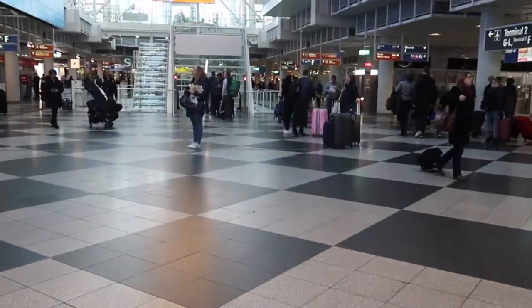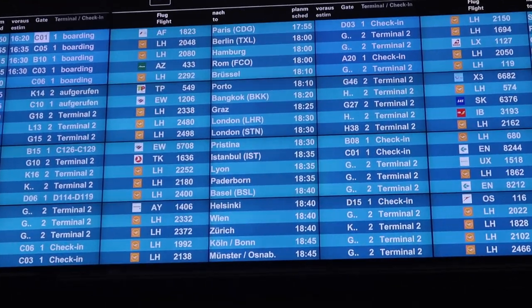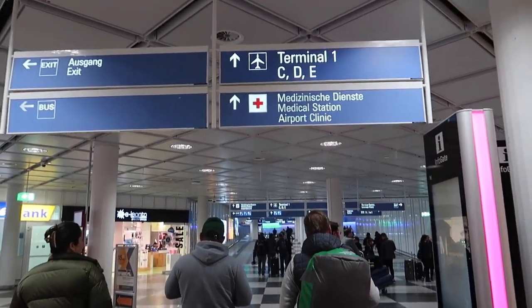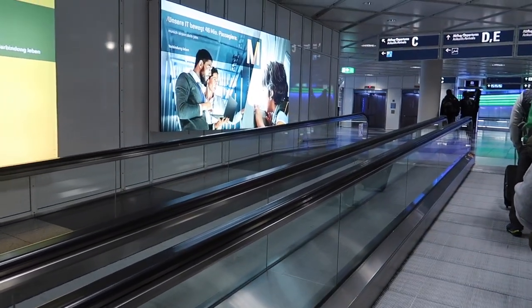Good afternoon from Munich. Between all those Lufthansa flights, there is my flight for today — Turkish Airlines to Istanbul. Turkish Airlines operates from the older terminal here, Terminal 1. So let's go to the counter to check in first.